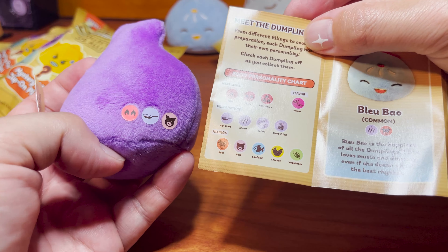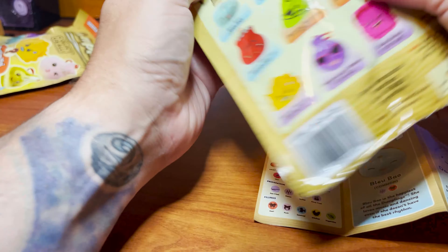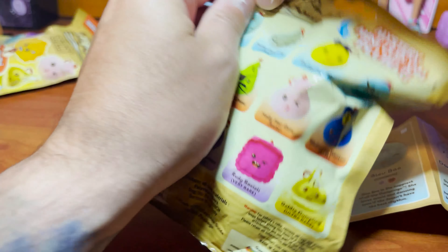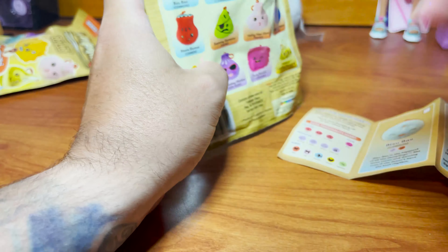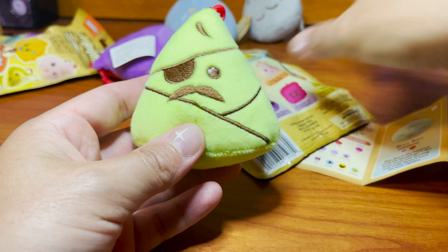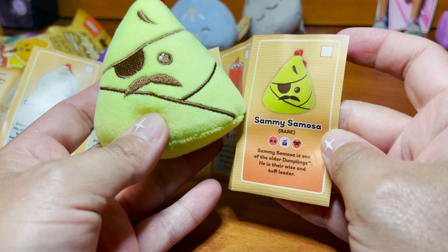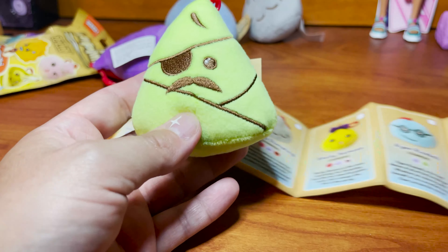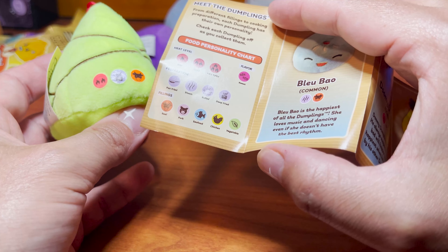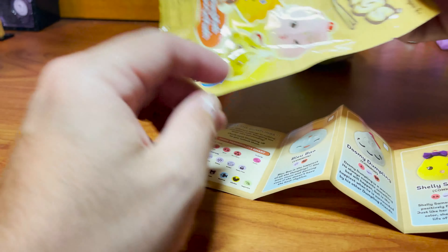Next up should be Shelly Samosa, but definitely not — this is a purple one! Look how cool this one looks with the sunglasses. This is a very rare one: Heather Hair Gal. Heather Hair Gal is never far from the beach, but don't ask her to go in the water because she's too busy having fun in the sun. She's spicy, pan fried, and filled with pork. Very, very cool!